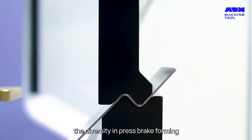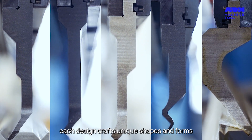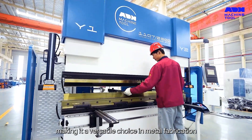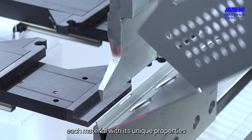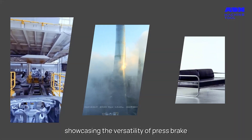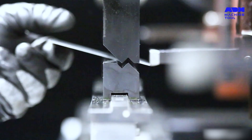The diversity in press brake forming lies in the design of the punch and dies — each design crafts unique shapes and forms, making it a versatile choice in metal fabrication. Aluminum alloy, light steel, stainless steel — each material with its unique properties is meticulously shaped, showcasing the versatility of press brake forming across various industries.